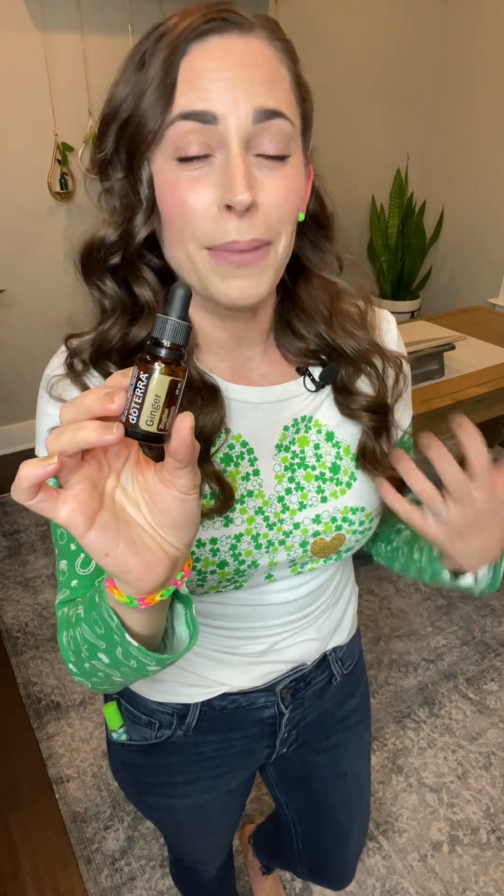Next up, our 10% off item is ginger, all month long. Fun fact: ginger is an ingredient in the MetaPower blend and in the DigestZen blend that was free last month. Ginger is the first oil that comes to mind when you think of digestive support, probably because it's been used as a medicinal herb for centuries. It's soothing, it's spicy, it's comforting.